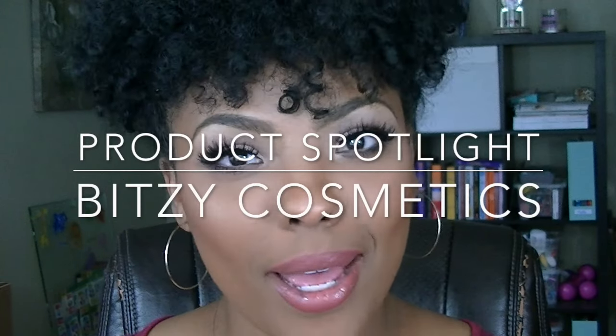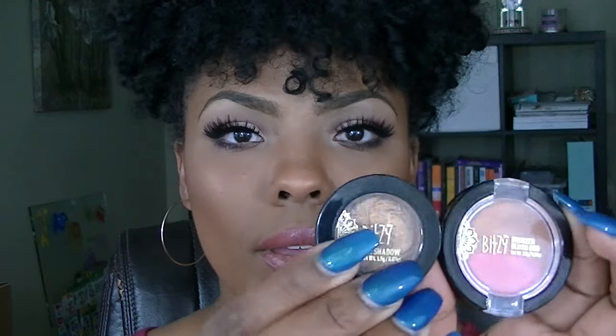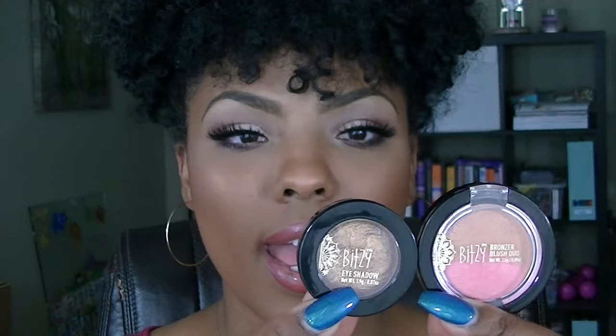Hey everybody, it's Jaleah and I'm back. This video is a product spotlight because I'm not quite reviewing it, I just wanted to share something I found with you guys. I was at Sally's looking for something else and I happened to run up on this new brand — it's called Bitsy Bitsy. I have an eyeshadow and I have a bronzer and blush duo. They're both $1.59 a piece.